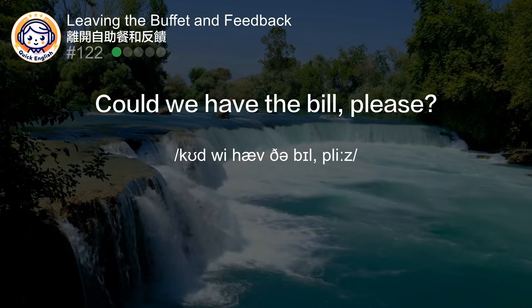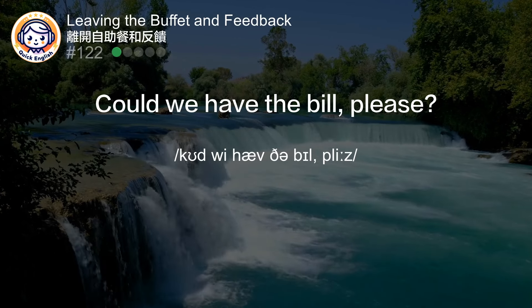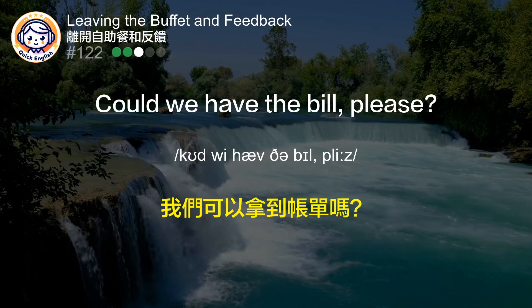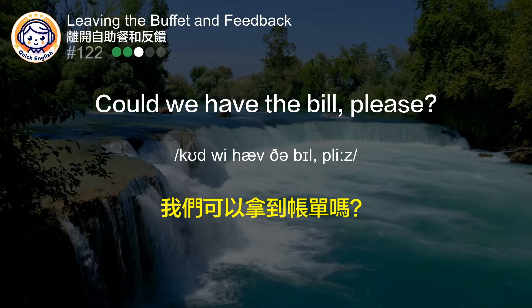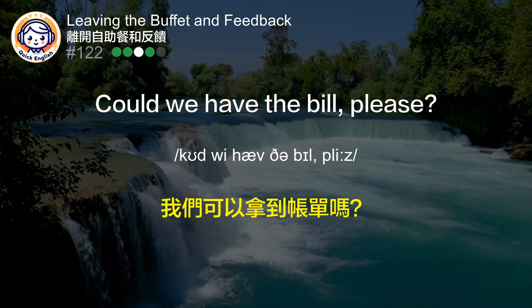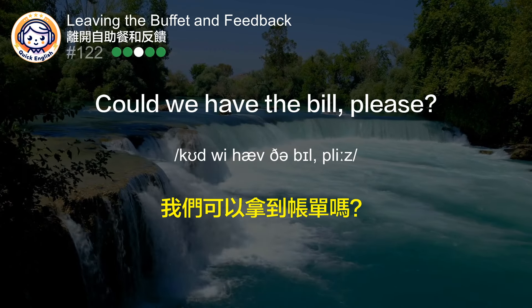Could we have the bill, please? 我们可以拿到账单吗？